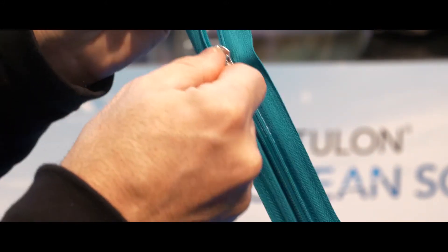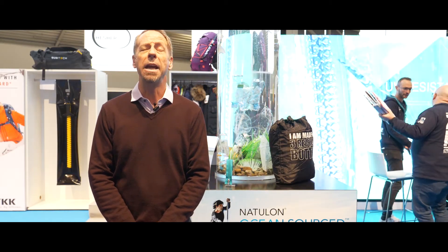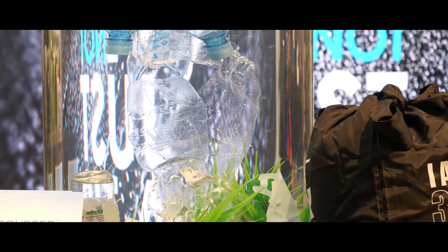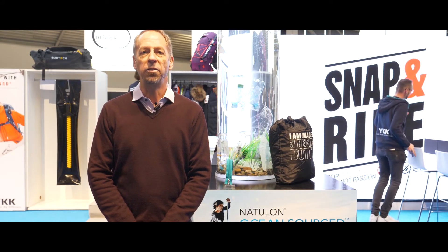As most people don't realize, most of the plastic in the ocean originates from land-based sources — over 80%. So we're looking for a way to help stem this flow of plastic into the ocean by creating a product that takes plastic from these ocean-bound areas and converts it into a zipper.